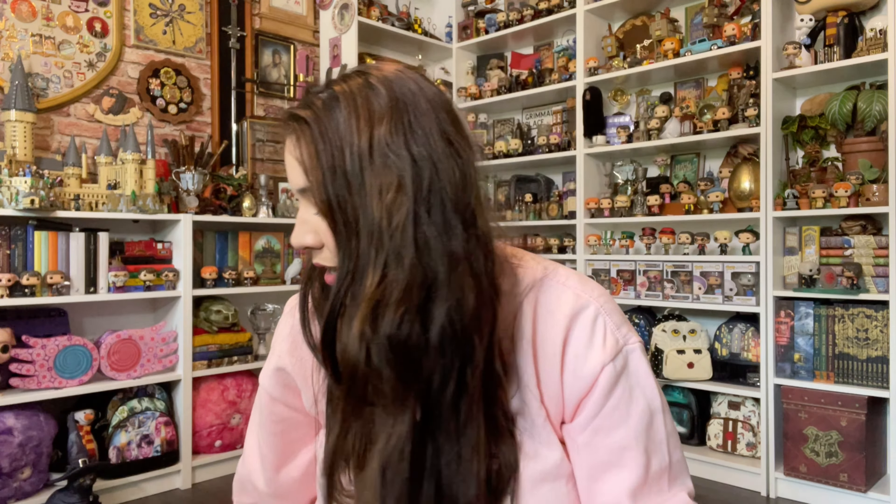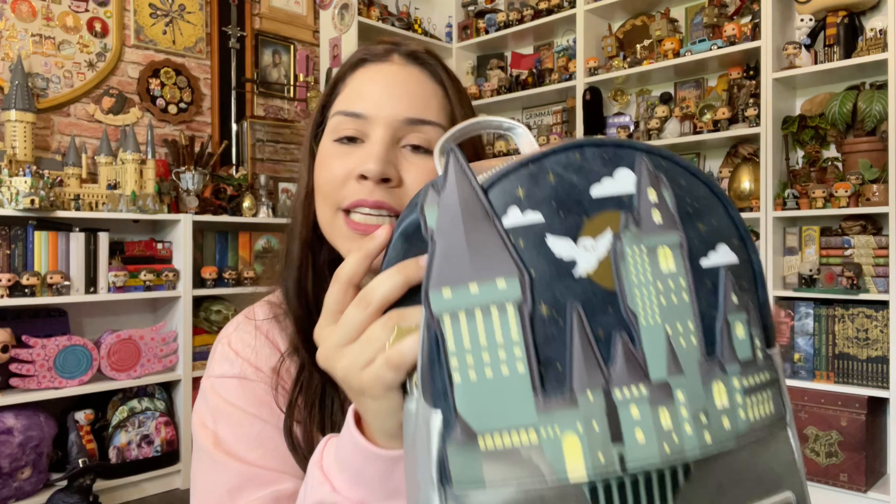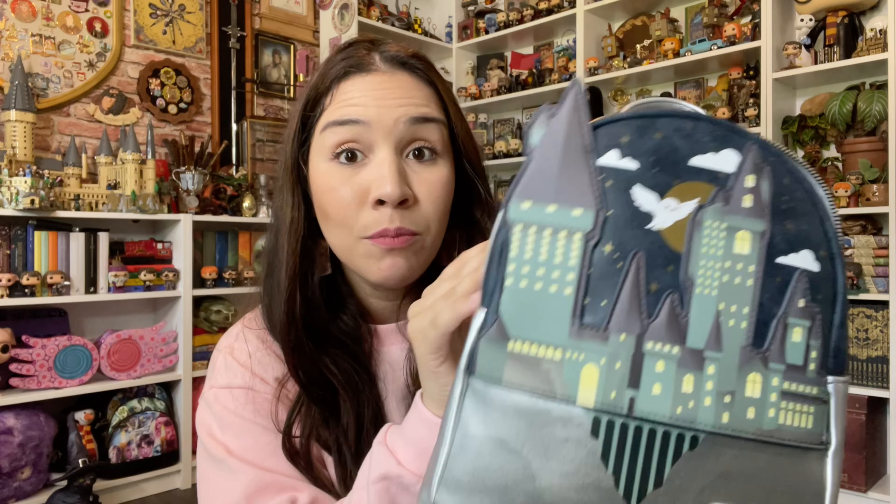I really like it. I got one like this from Hallmark — not the Hallmark store, from Walmart, they have a whole Hallmark ornament section — and I think the wings broke, it was very fragile. I'm hoping this one is a bit more sturdy. It's one of those ornaments you can put on your Quidditch shelf or by your books and display all year round, not only at Christmas. I love ornaments like that.